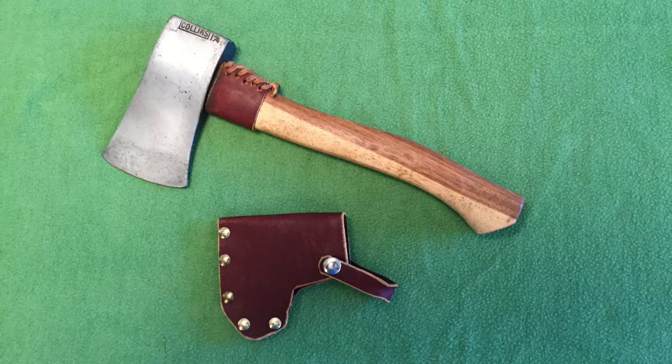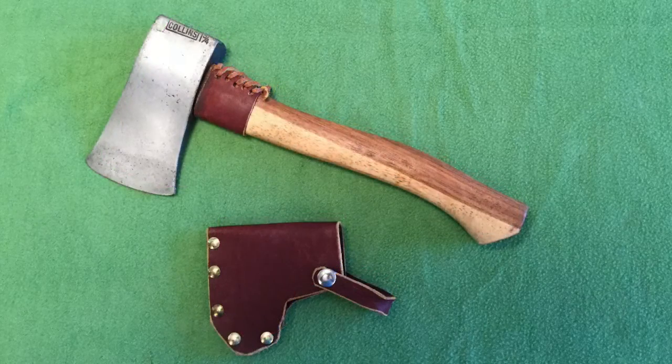Handle grain orientation is another less important feature because handles with poor grain orientation perform modern tent camping chores just as well as those with good grain orientation. Over my lifetime, I have used many hatchets and axes with poor grain orientation and never had a handle suddenly break. Furthermore, I know of no objective studies concluding that hatchets with poor grain orientation are more dangerous. In fact, my favorite camp hatchet is a vintage Collins head with a replacement handle that has poor grain orientation, but it is a great splitting tool and wood chip cutter.